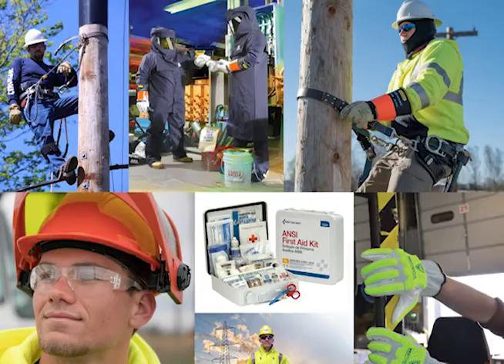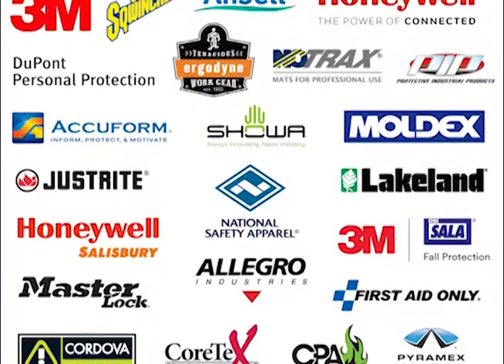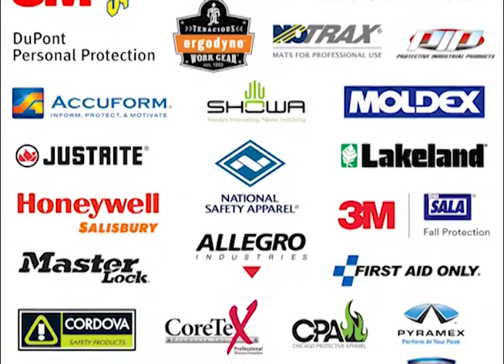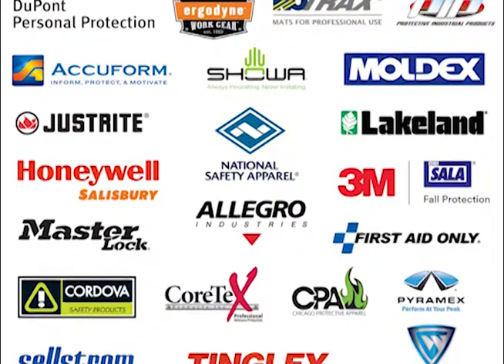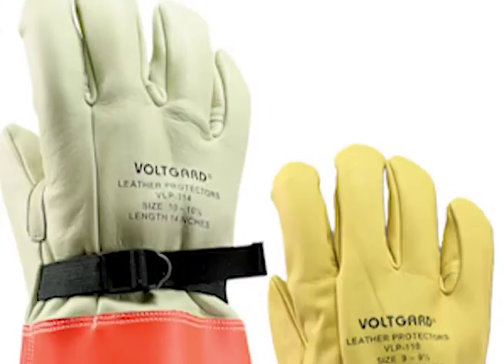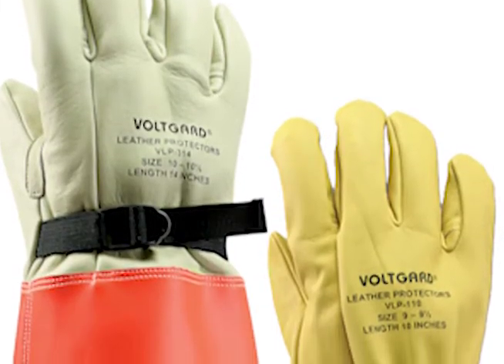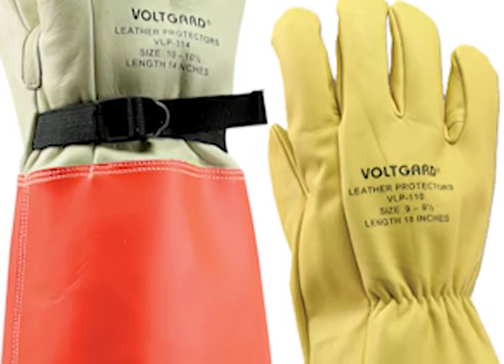What brands of products does Safety Guard offer? We are a master distributor for every major brand of safety products and equipment, and with our decades of experience in PPE, we also offer a wide range of products under our own VoltGuard brand with some unique features and benefits. For example, our VoltGuard leather protectors are crafted by leather glove specialists to fit properly over all industry standard rubber insulating gloves.